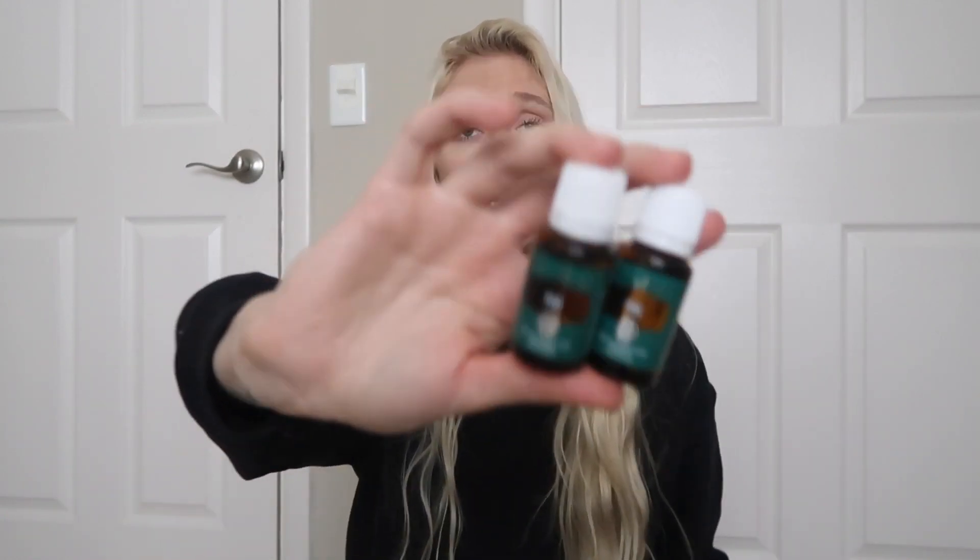I really need to film a winter diffuser blends video. I had a couple requests for that after I did my fall diffuser blends video, so I plan on filming that in the next few weeks. Pine's really great, super affordable, 15 milliliter, smells like Christmas trees and makes me so happy, so I got two of those.